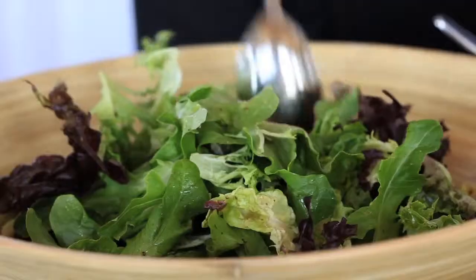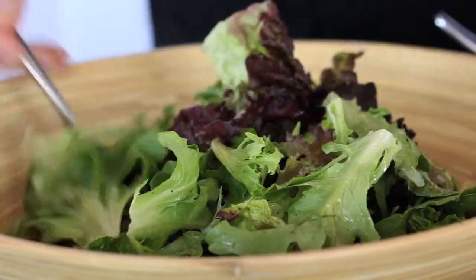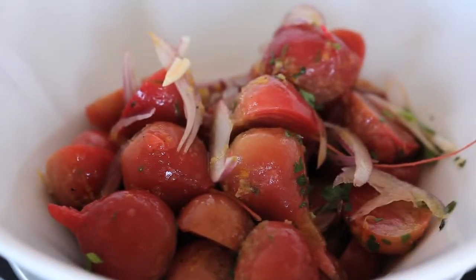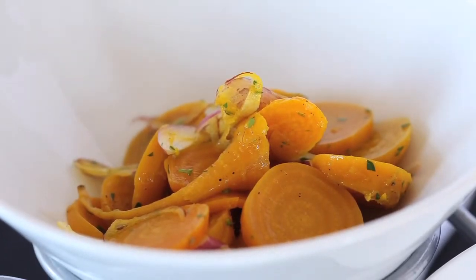The mixed greens have a mix of three to four different lettuces. We use baby candy stripe beets, really small and rich and beautiful, and also golden beets with a deep, deep yellowish hue.